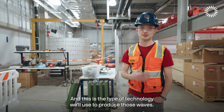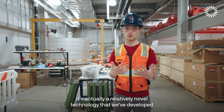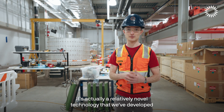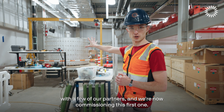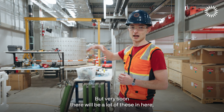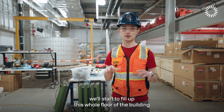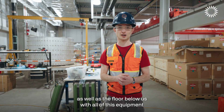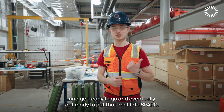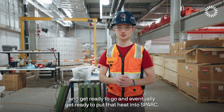This is the type of technology we'll use to produce those waves. It's a relatively novel technology developed with a few of our partners and we're now commissioning this first one. Very soon there will be a lot of these in here — we'll start to fill up this whole floor and the floor below with all this equipment and get ready to eventually put that heat into SPARK.